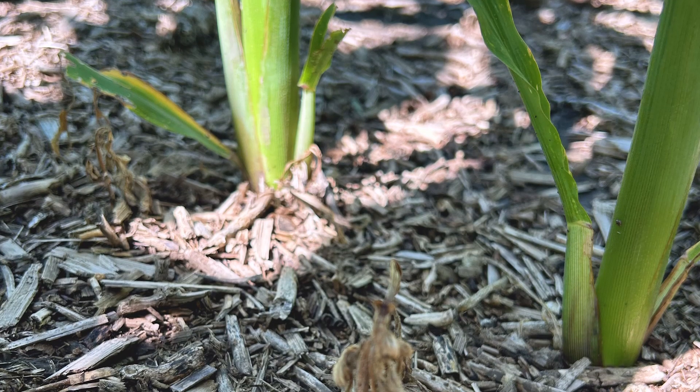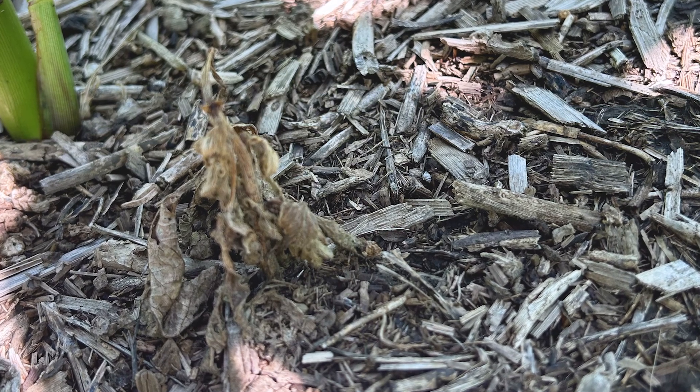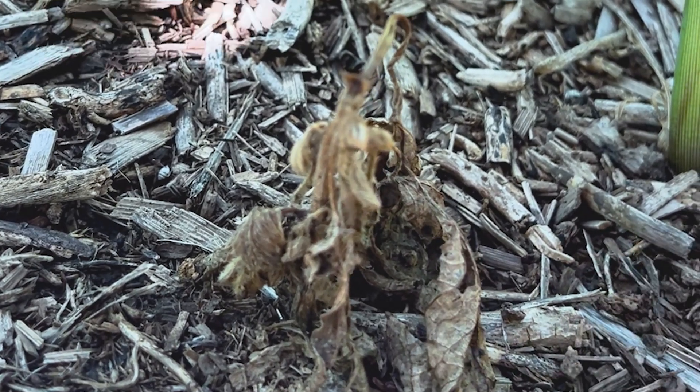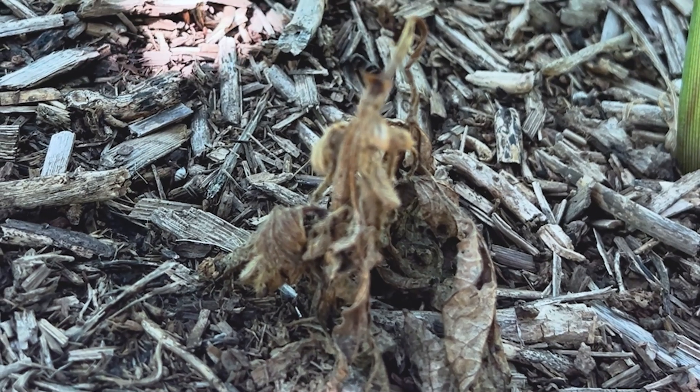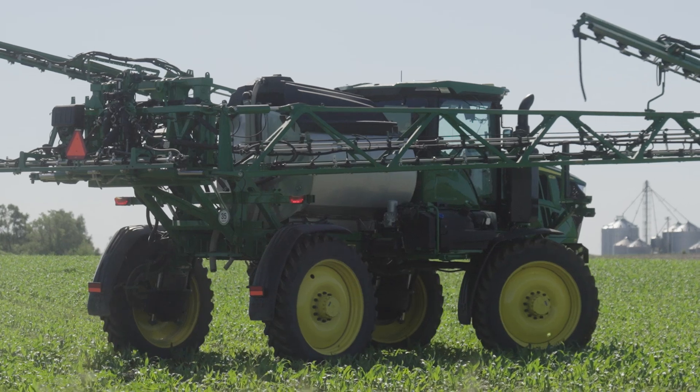Reducing that weed population to reduce the seed bank for the following year is very important in my mindset and the direction that we work towards for our growers.